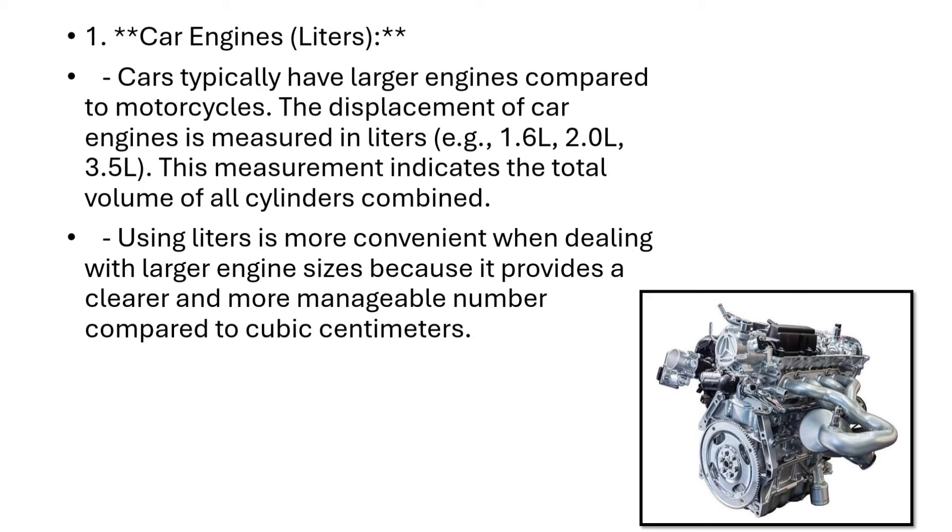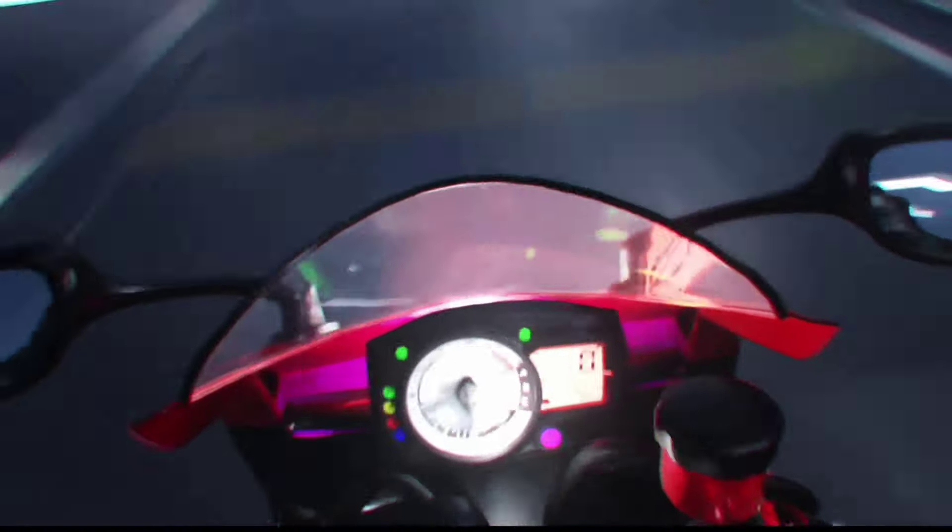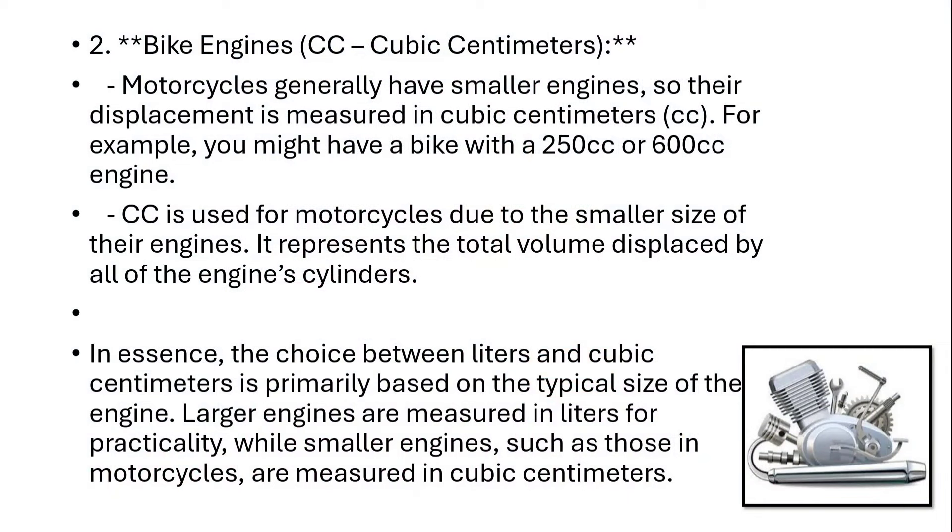Liters provide a clearer and more manageable number compared to cubic centimeters. Motorcycles generally have smaller engines, so their displacement is measured in cubic centimeters. For example, you might have a bike with a 250cc or 600cc engine. Cubic centimeters is used for motorcycles due to the smaller size of their engines, representing the total volume displaced by all engine cylinders.